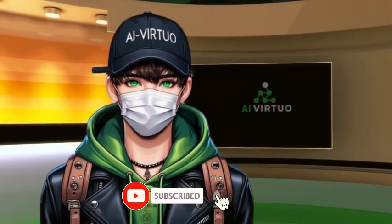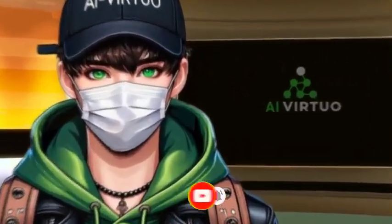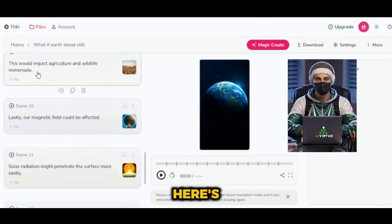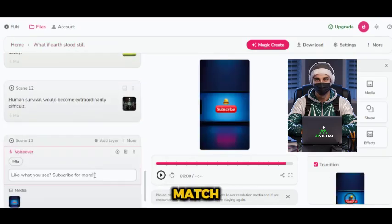If you're still with me, and I hope you are, now's the perfect time to hit that like button, share this video with your friends, and don't forget to subscribe so you never miss out on more value-packed videos like this one. After a few minutes, your video will land on this interface where you can customize your freshly made content. The video is divided into scenes, and you can click on any scene you want to edit.